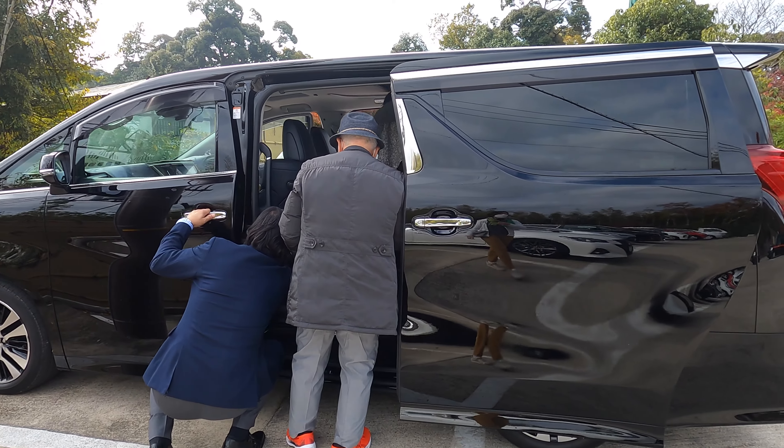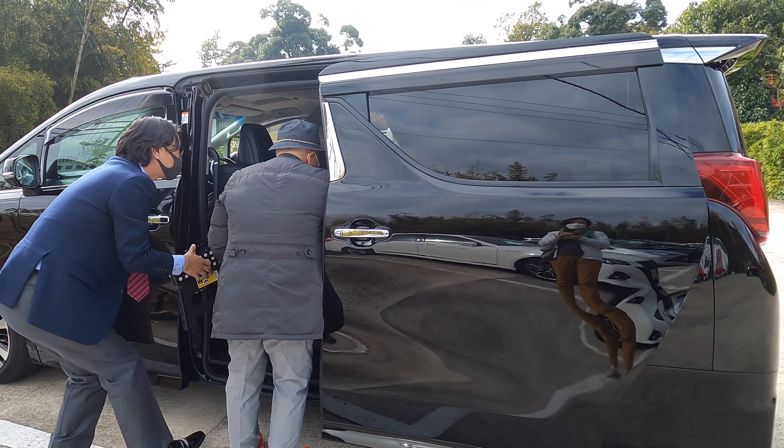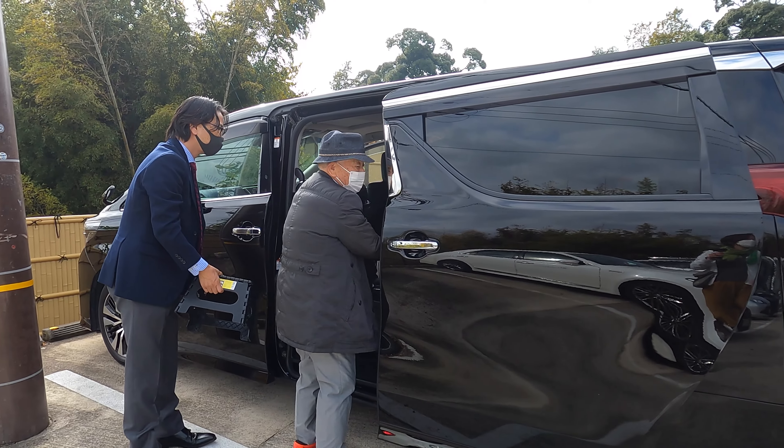I took a taxi this time. I came with my husband's parents, both over 80s, so the taxi was very helpful.